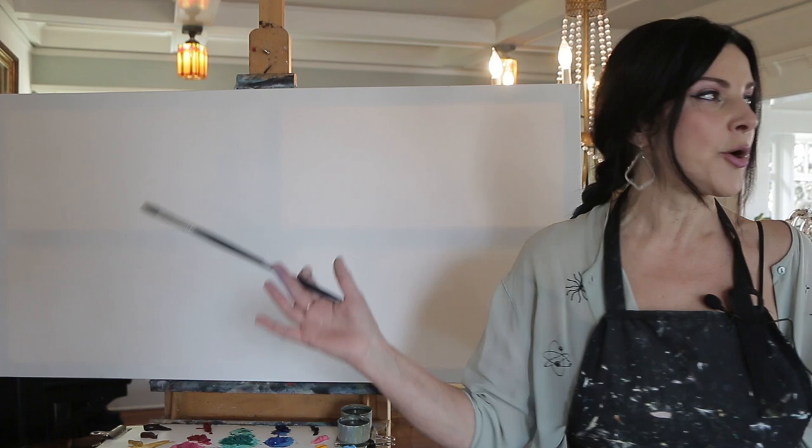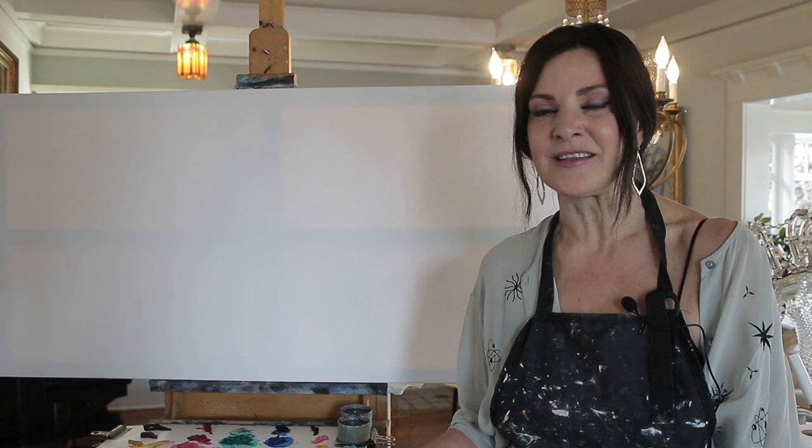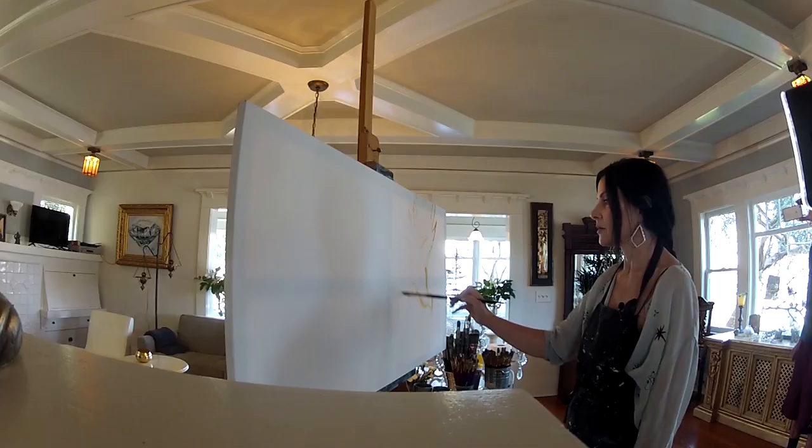I've got a 24 by 48 canvas here today. I'm in my home here in Mission Hills, San Diego. Let's see what we can do with a little bit of color magic on canvas.